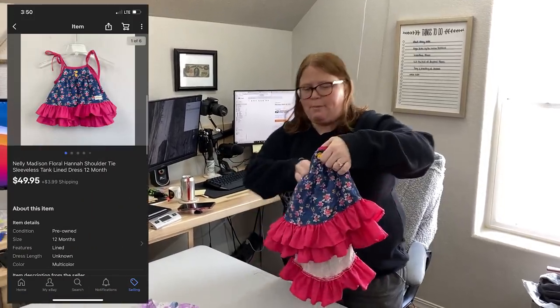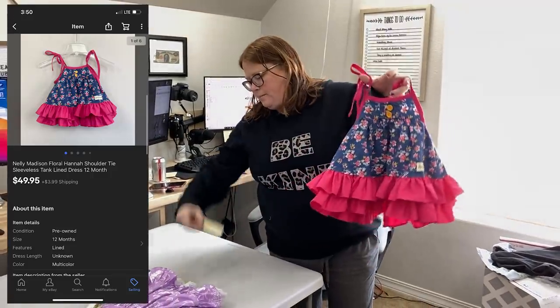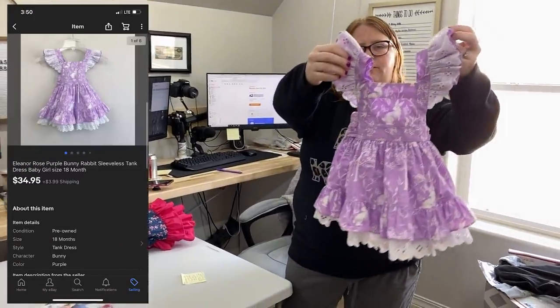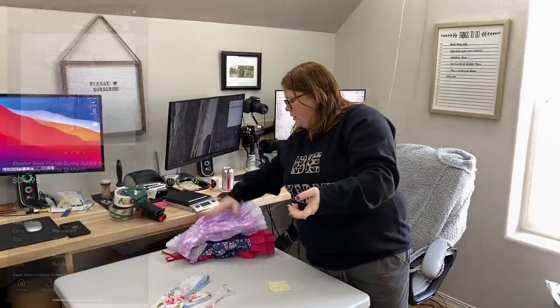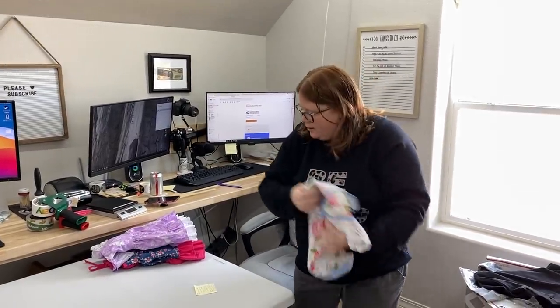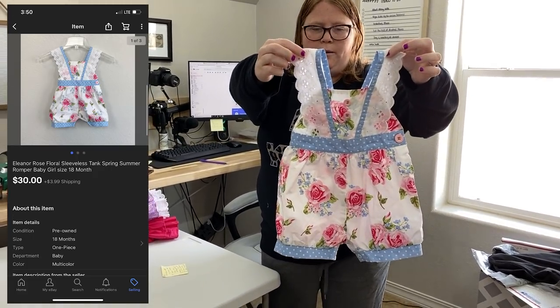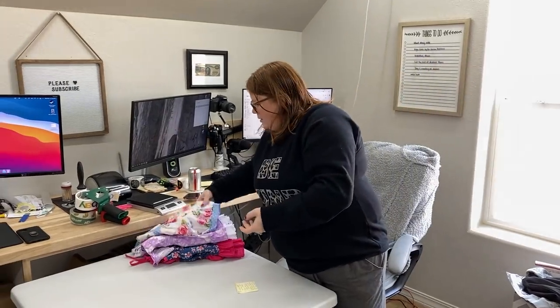So this first one is a Nellie Madison and this sold for $49.95 plus shipping. And then the other one this person bought is this Eleanor Rose and that sold for $34.95 plus shipping. So I had about $11 into each. It's a really good start to selling these off. And then this one just sold about an hour ago — I sent an offer on this — $30 plus shipping. And again, $11 into that.